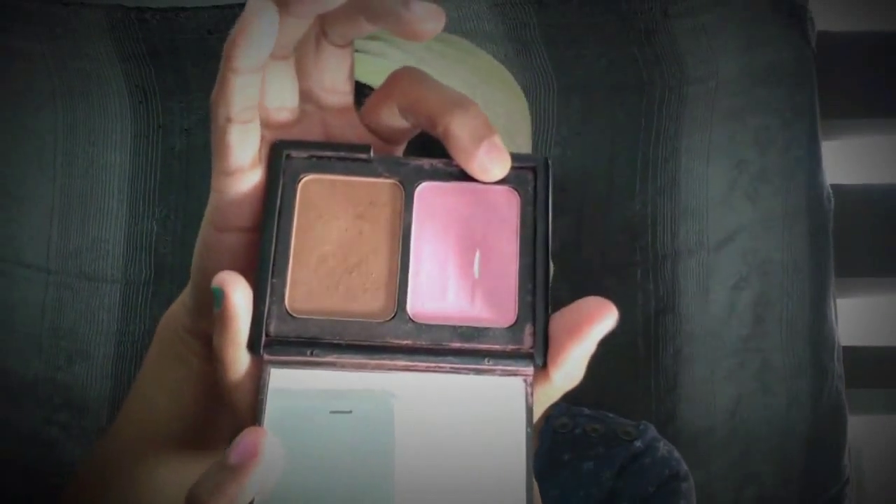I'm also gonna use this Pink Blush on the apples of my cheeks. And I'm just gonna contour my nose a bit.